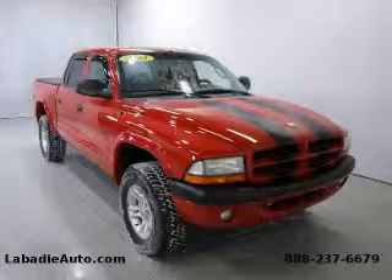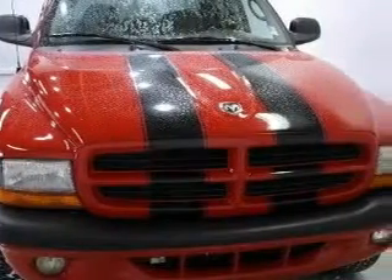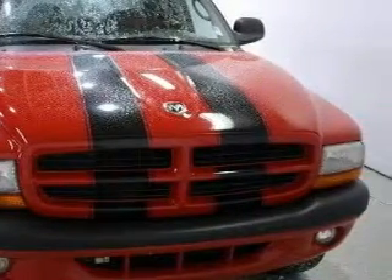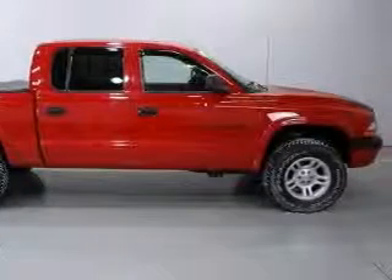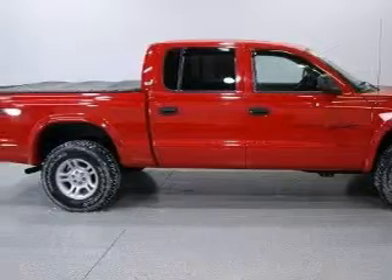This is a 2001 Dodge Dakota. Whether hauling, commuting, or towing, this truck is the right one for you. The most desirable features on board this Dodge include power steering, a bench seat, an AM/FM radio, and an airbag deactivation switch.